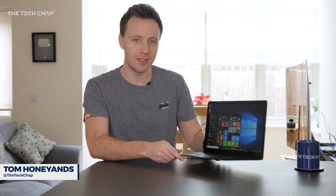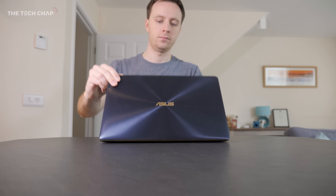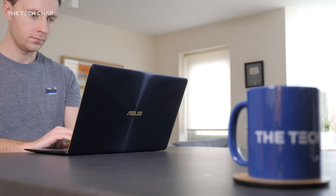This is the new ASUS ZenBook 3 Deluxe, or the UX490UA to be specific. It's the new 2018 model that came out just after Christmas, and it packs in the latest Intel 8th generation processors. That means it now has a quad-core CPU inside, rather than the dual-core found in the older late 2017 model.